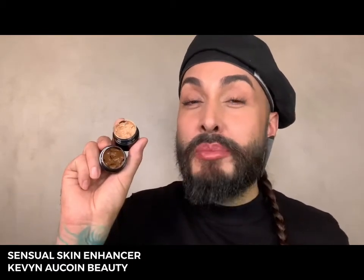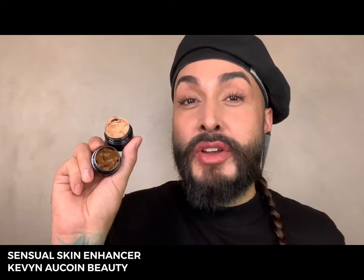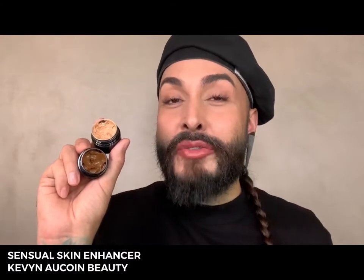Like Kevin, we believe that preparing your canvas is the most important step to every makeup look. He gave us one of the most important products throughout history for creating perfected complexions. It's called Sensual Skin Enhancer, and you can obviously see how much I love it. This product is perfect for mixing and blending to create all shades of foundations, concealers, highlights, contours, and so much more. It's known as a complete coverage,